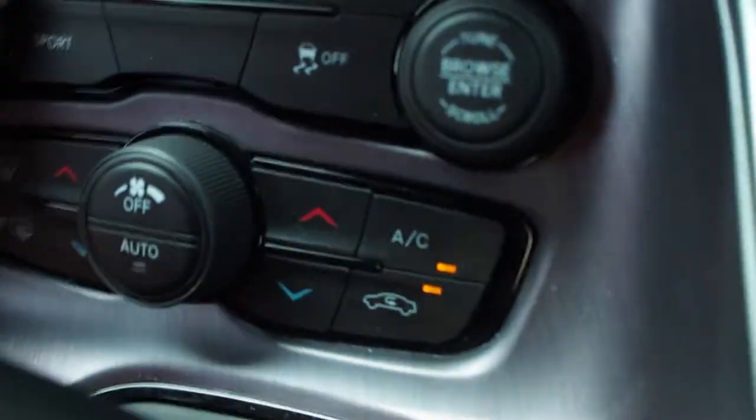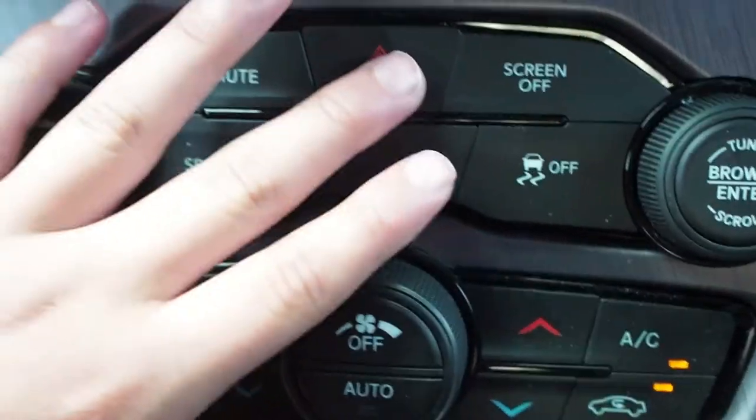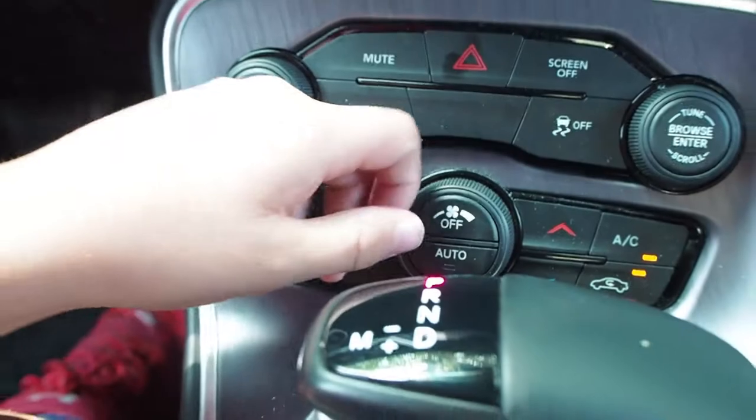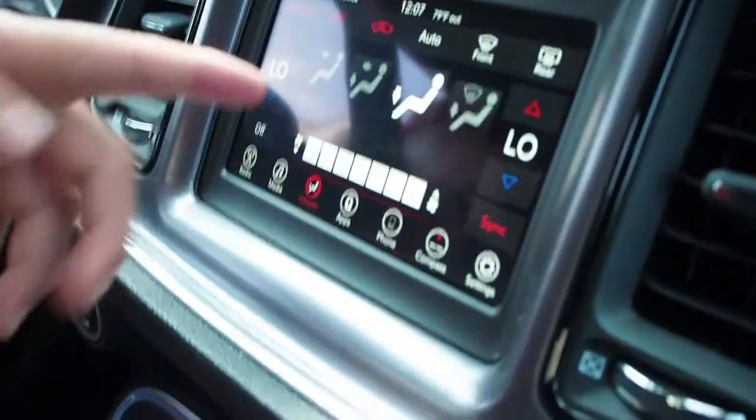Alright, here are all the buttons: the volume, mute, sport mode, hazard lights, screen — you can turn the screen off like I just did — and air conditioning. Back here there's not that much space. This car also has Android Auto, which is pretty cool, which means you can put the map on the screen.